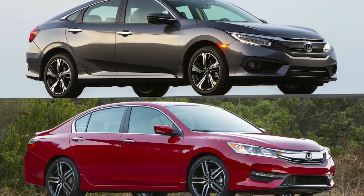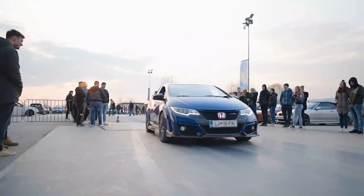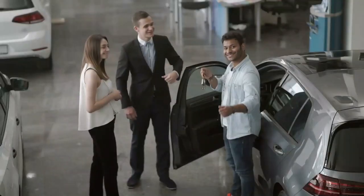Americans love the Honda Accord and Civic, and these two cars are among the most famous on U.S. roads. They're so well-known that it would be surprising if they didn't receive an honor every year. The following are the 10 best Honda models you can buy now.